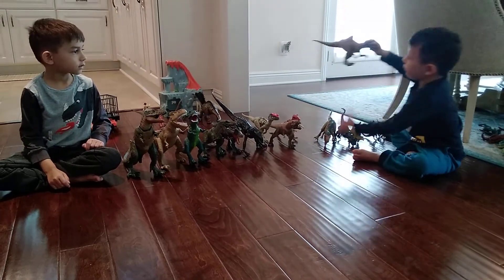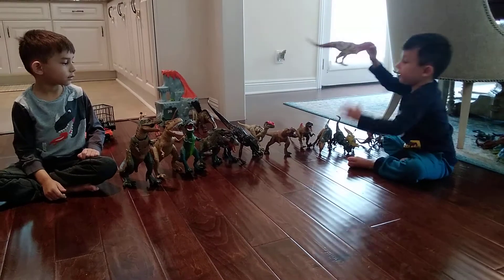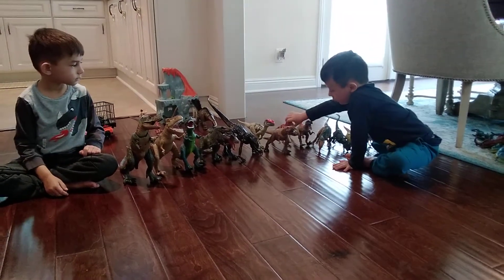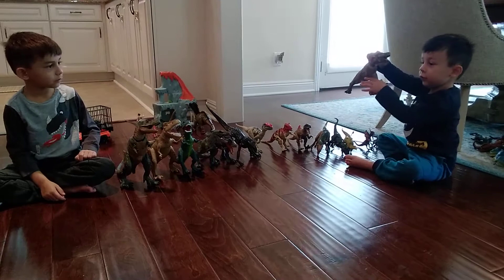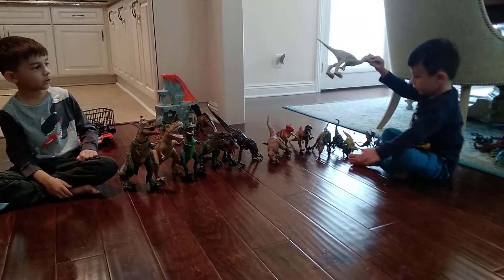Which one is this one? Pocadonator. Which one is this one? Ceravosaurus. Which one is this one? Tyrannosaurus Rex. Which one is this one? The Minimus.